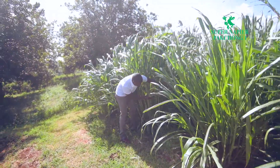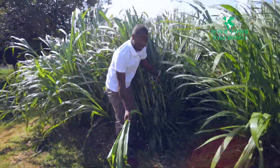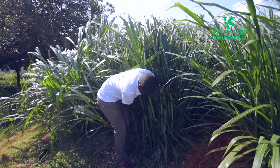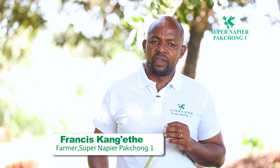We are providing farmers with planting materials for Super Napier Pakchon grass in the form of cuttings. You only propagate through cuttings, and within 75 to 90 days you'll have your first harvest. Subsequently you're going to harvest at 45 to 60 days.